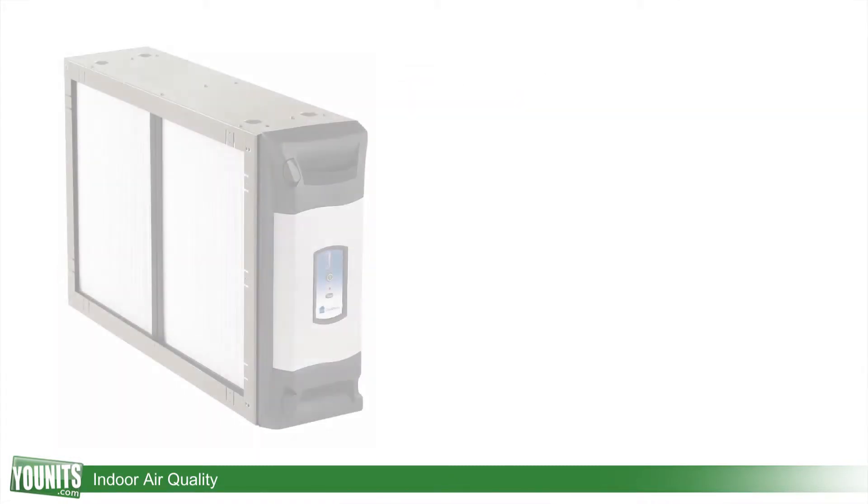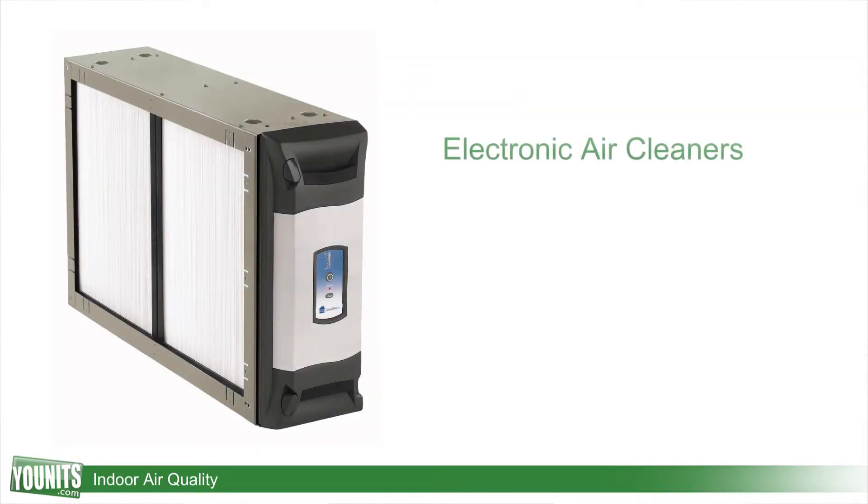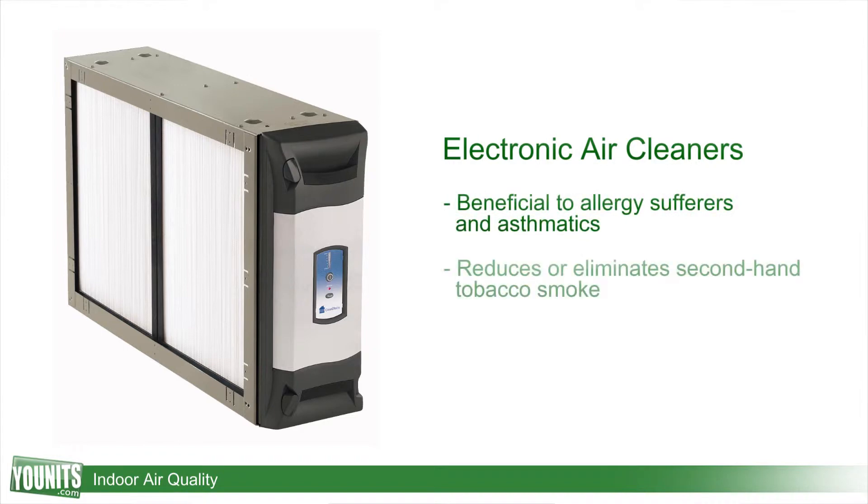The first product we have are some HEPA filters or some electronic air cleaners that are going to help to remove a lot of those allergens out of the air itself.